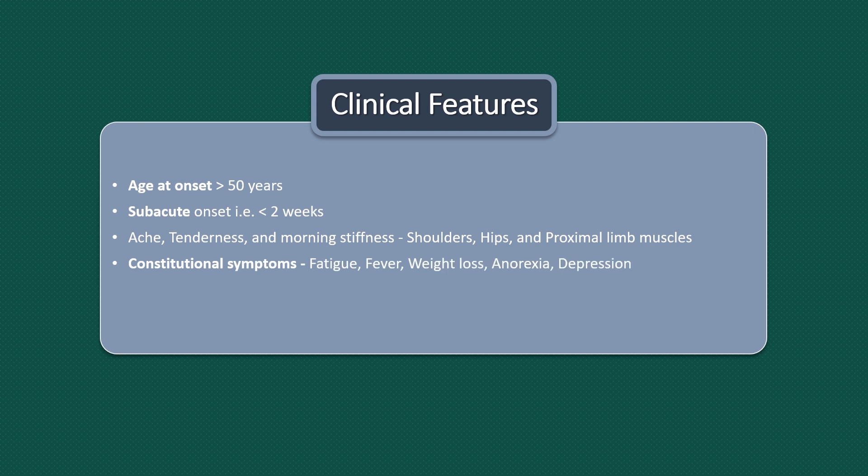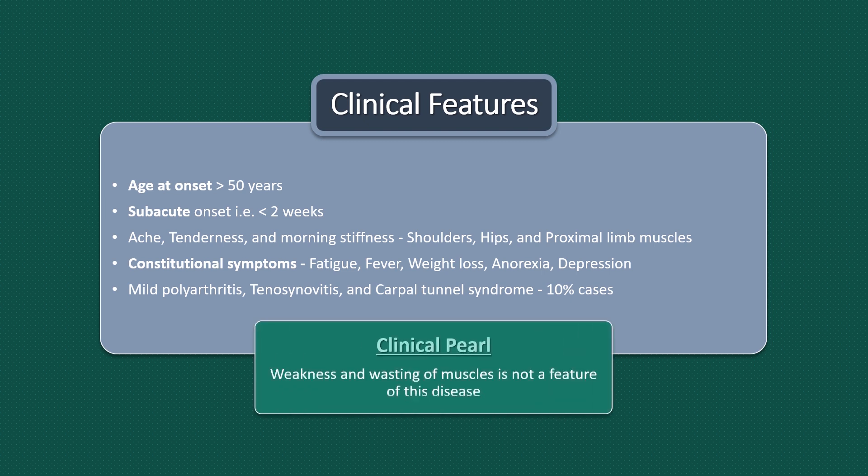These symptoms may be present with or without constitutional symptoms like fatigue, fever, weight loss, anorexia and depression. There may be associated mild polyarthritis, tenosynovitis and carpal tunnel syndrome in 10% of cases. Note that weakness and wasting of muscle is not a feature of this disease.